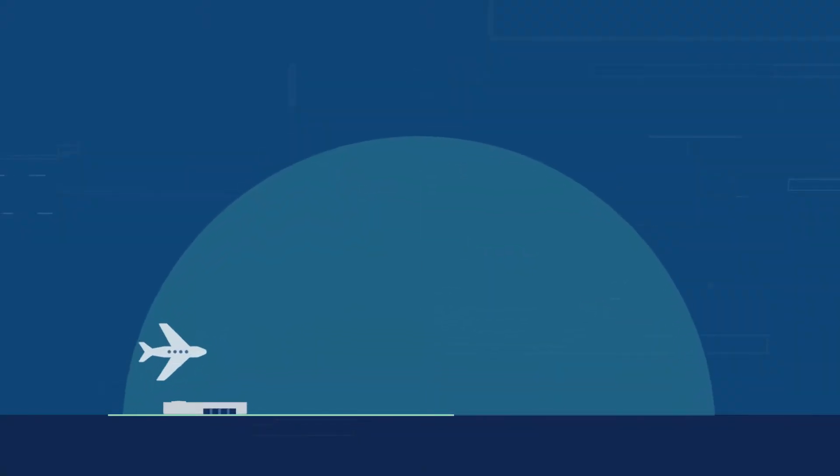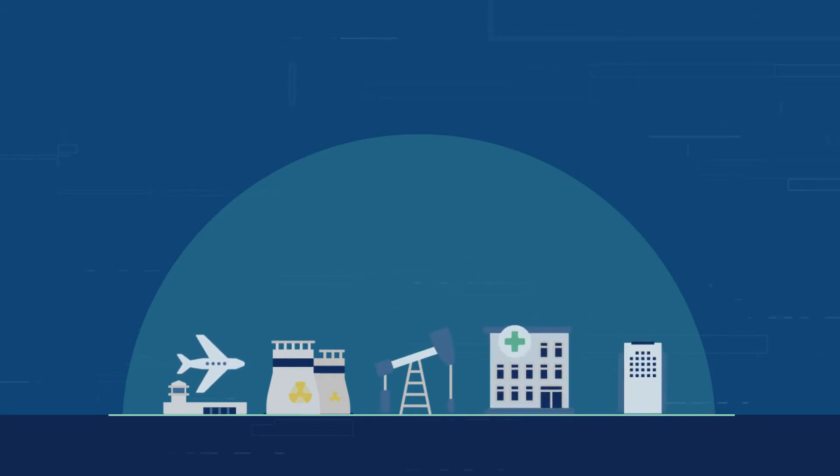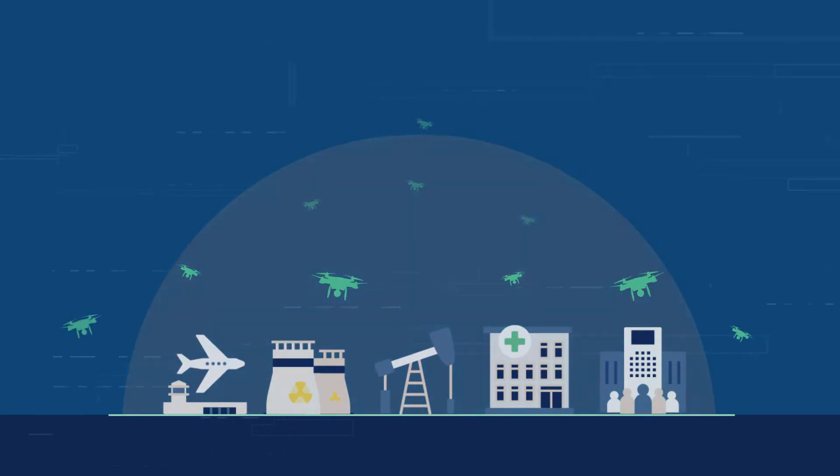All around us in our daily lives, we are facing the threat from drones at major critical infrastructure facilities such as airports, nuclear power plants, oil refineries, and public crowd facilities.